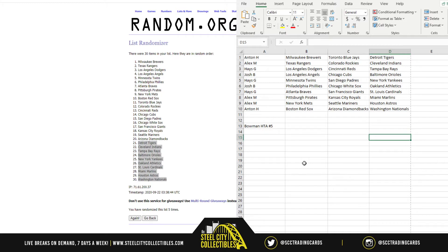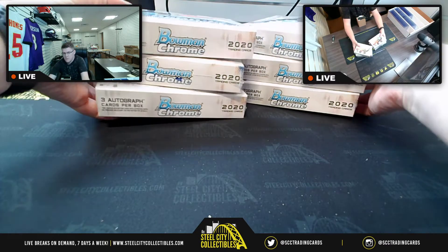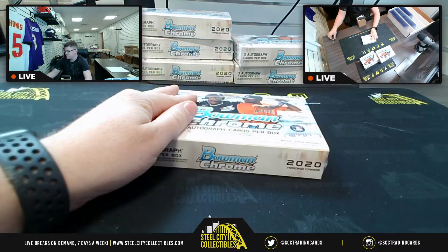And then Antone closes us out with the Red Sox, the Diamondbacks, and the Nationals. Good luck everybody. All right, here we go. Okay, here's our boxes.